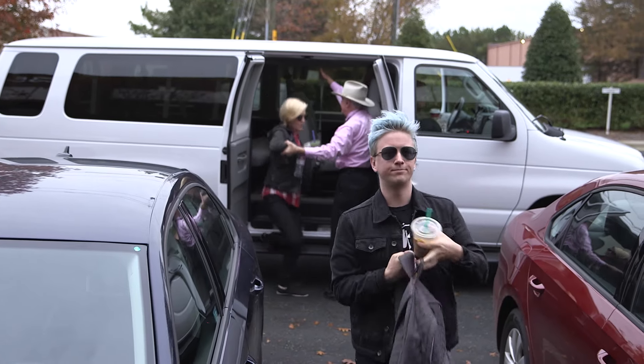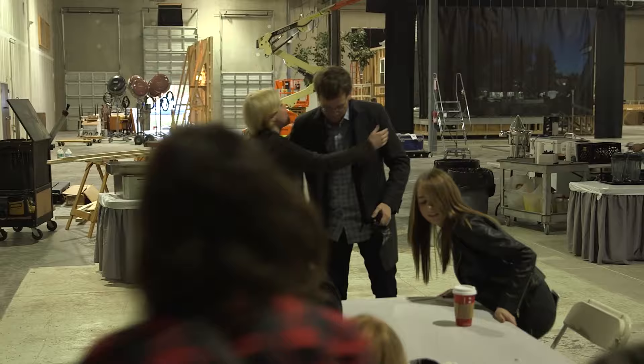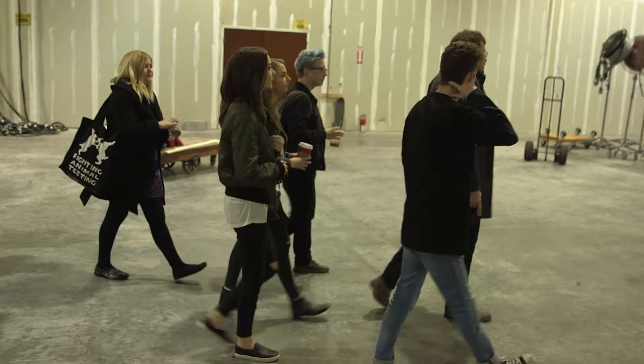Hello and welcome to the behind the scenes tour of Paper Towns! The day began with a well-dressed and poorly rested John Green. It's always great to see him and to hug him. John was excited to show his internet friends his fancy movie set so he took us on a tour. We were very excited to be there but being quiet and polite because we were all a little out of our element.